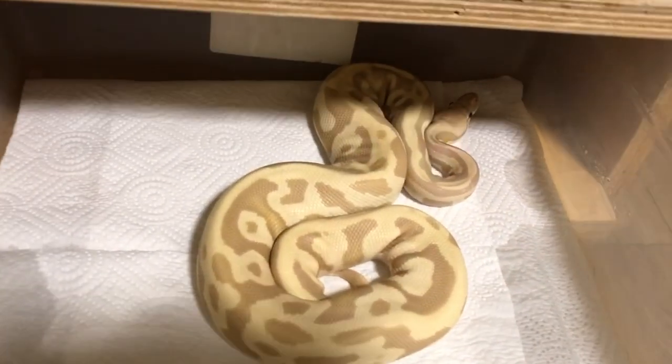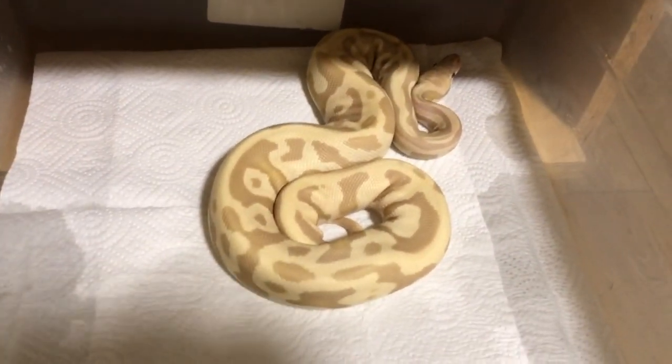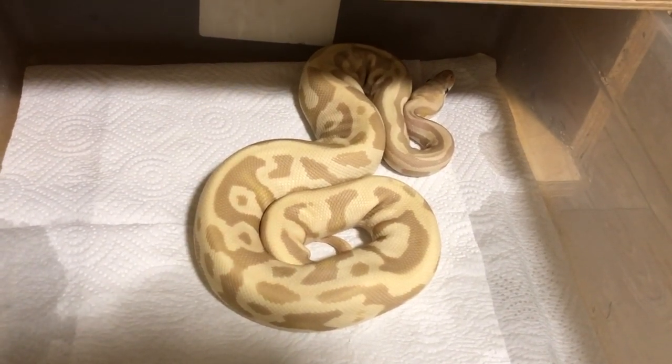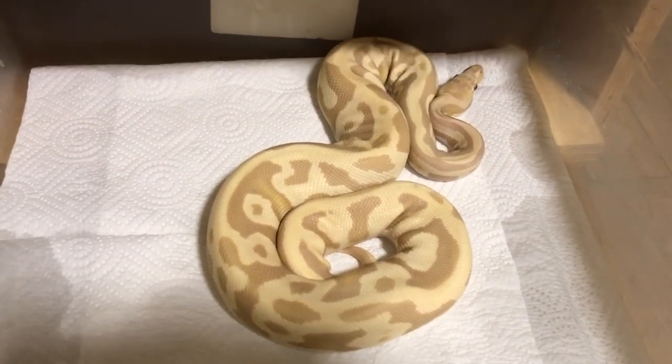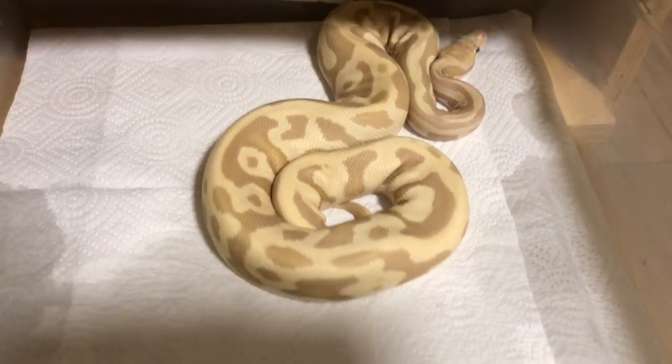My leopard candino head pie — looking good. Such a pretty snake.